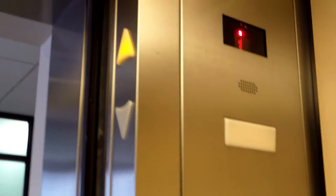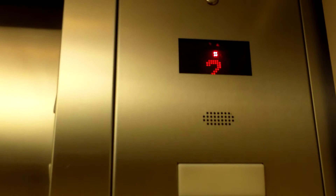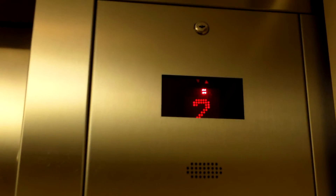Here is the parking garage elevator at the Hyatt Regency Denver Tech Center. I think this is Montgomery, Coney, or Montgomery — I don't know. It's hydraulic and the indicator has fallen.